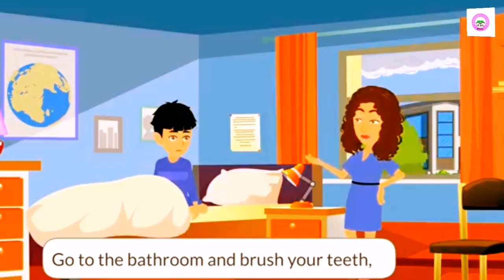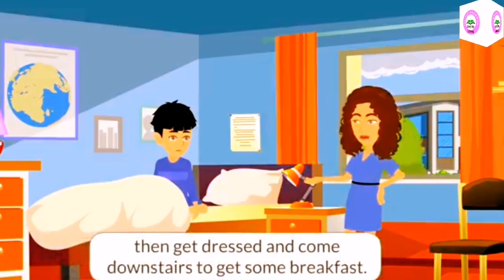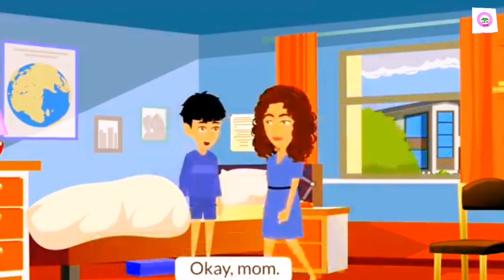Go to the bathroom and brush your teeth. Then get dressed and come downstairs to get some breakfast. Okay, Mom.